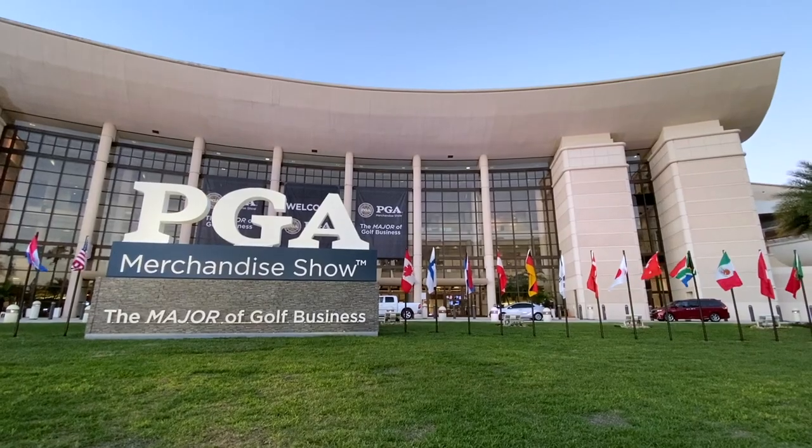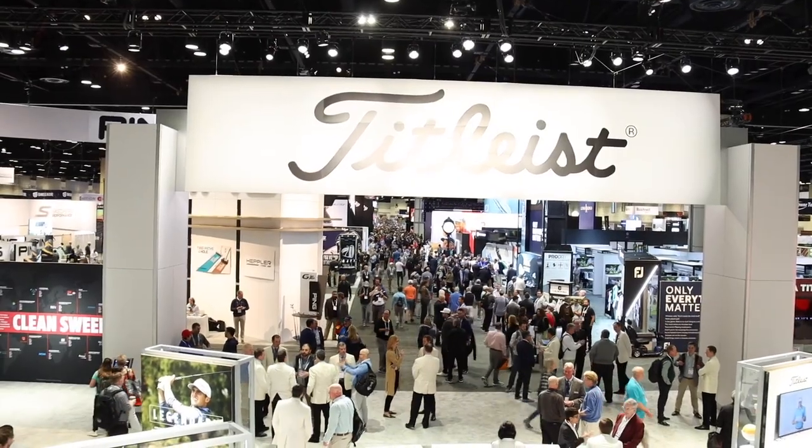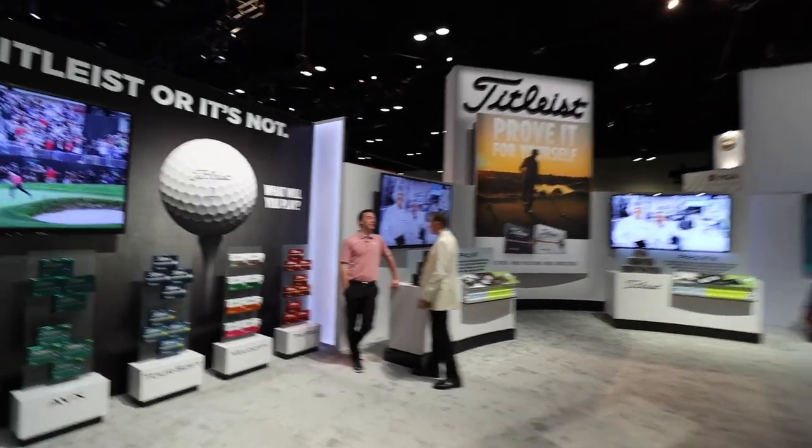Hey there, golfers. I'm Drew Mahold at II Swing Golf at the Titleist booth at the PGA Merchandise Show here in Orlando. I'm joined by Frederick Waddell to talk a little bit about Titleist golf balls and what's new in 2020. Frederick, how's it going today?